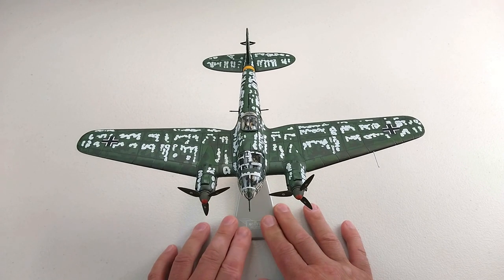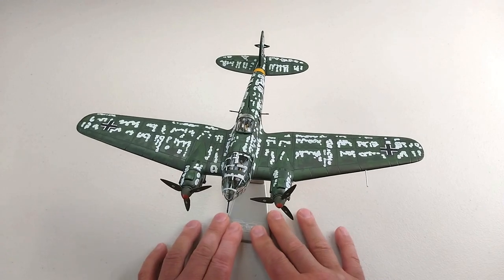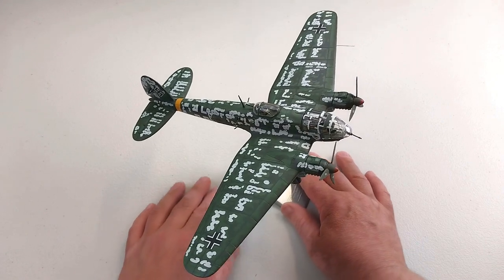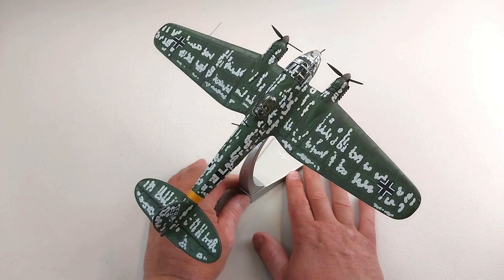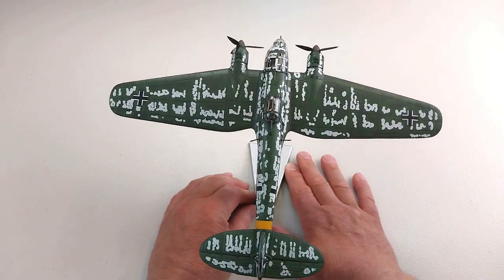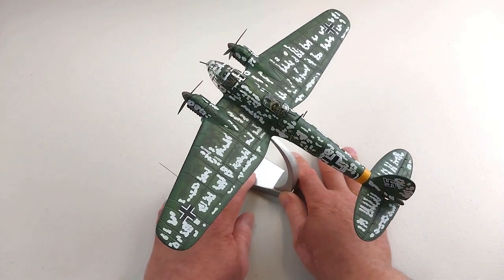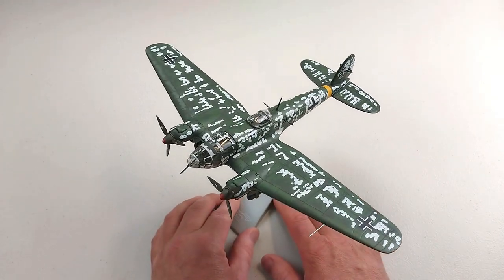So once again, this is the Aviation Archive limited run of 1200 — it is the Heinkel HE111 by Corgi, in 1/72nd scale, full diecast. It's a pretty good unit, pretty tough, and the overall finish quality is great. It has all the correct markings and is a really good representation of the aircraft, with a different color scheme featuring a little bit of snow camouflage for service on the Eastern Front.